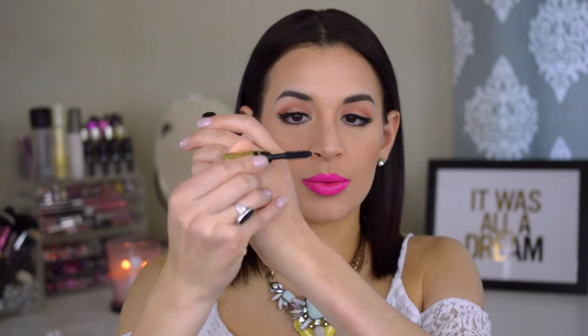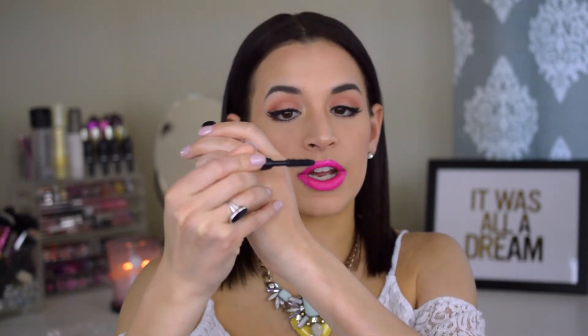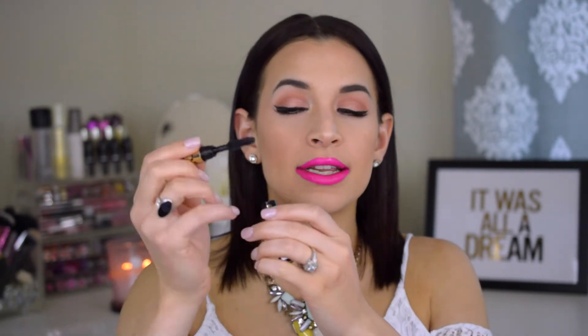I also picked up another mascara as a 100-point perk — this is the Tarteist mascara, the new mascara from Tarte. It's a pretty decent size sample. The brush is actually very similar to the Roller Lash, only it's straight and very intricate, so it does separate your lashes really well. I've tried this over the past couple of days — it works really well. It's not so good for your inner quarter lashes because the wand is a little thick, but overall it lasts really well and separates your lashes.